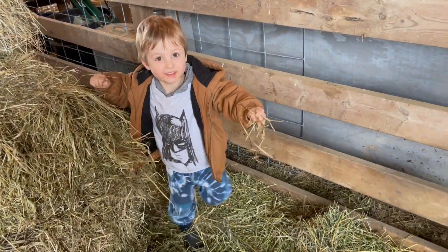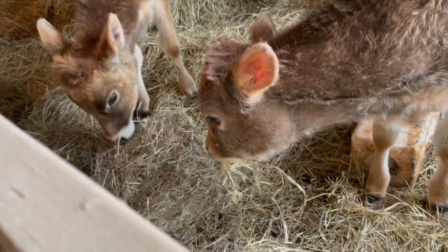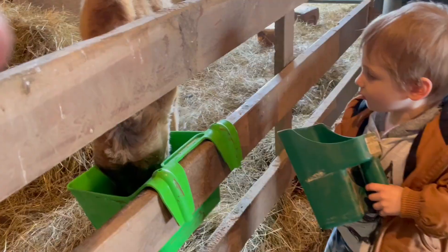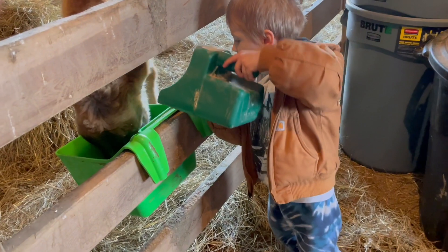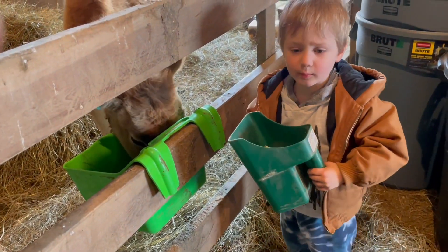Get him some. Good job. I dropped it. Very liking it. You want to try to give him a little more? I think he's blocking my way.